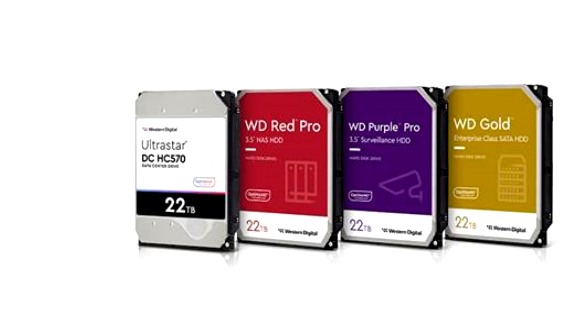All new 22TB WD Gold, Red Pro, and Purple Pro HDDs are now shipping. The UltraStar 22TB and 26TB HDDs began shipping to WD's channel partners last month. Mass capacity drives are becoming more necessary as data demands grow across the world for all kinds of industries.